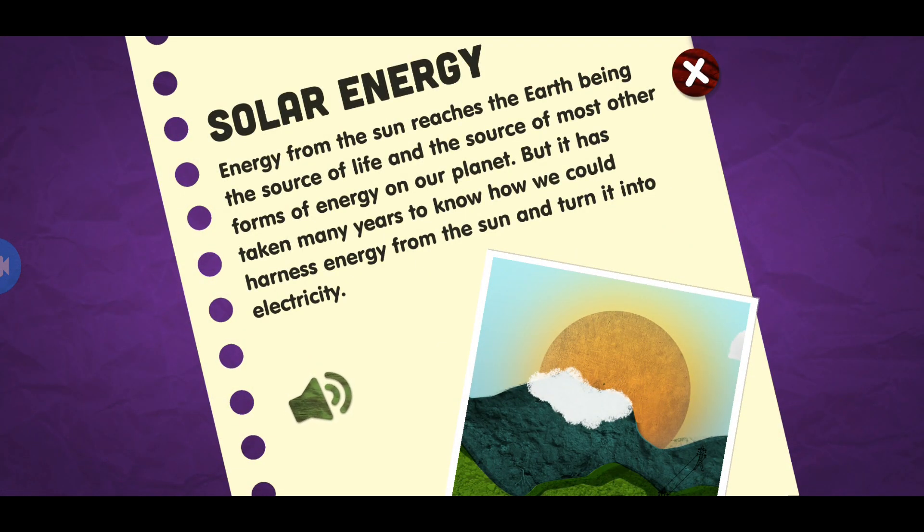Energy from the sun reaches the earth, being the source of life and the source of most other forms of energy on our planet. But it has taken many years to know how we could harness energy from the sun and turn it into electricity.